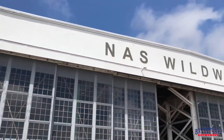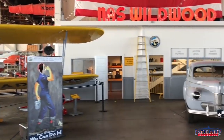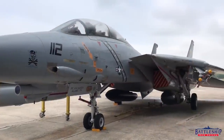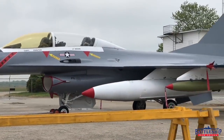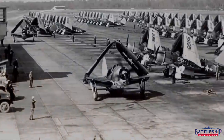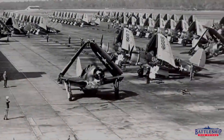Last, but certainly not least, is the Naval Air Station Wildwood Aviation Museum, located in another famous Jersey Shore town. Inside the historic Hangar No. 1 from World War II, the museum includes dozens of artifacts including an F-16 Fighting Falcon, an F-14 Tomcat, and a Grumman TBM Avenger. Naval Air Station Wildwood was commissioned on April 1, 1943, a little over a month before the battleship was commissioned for service.